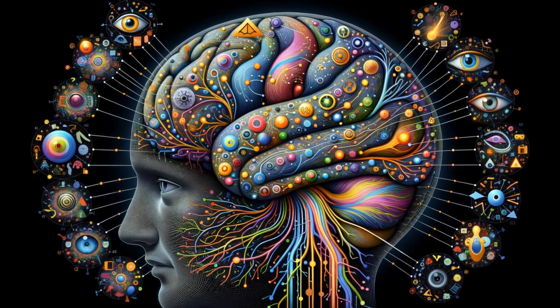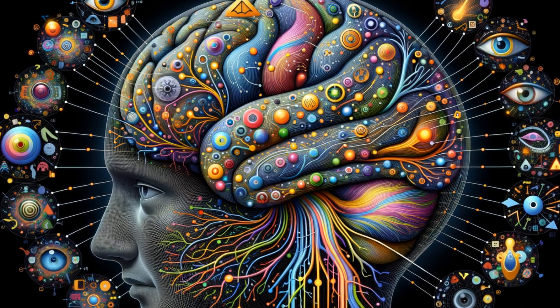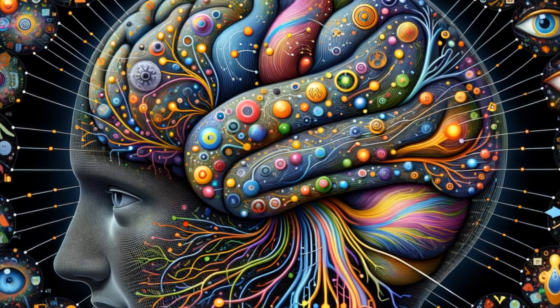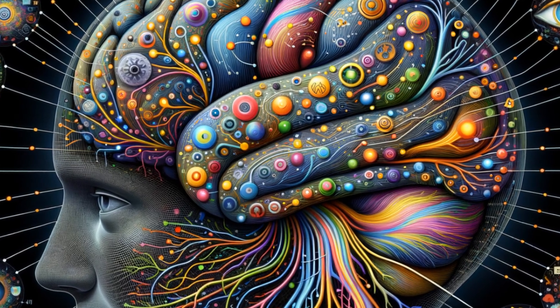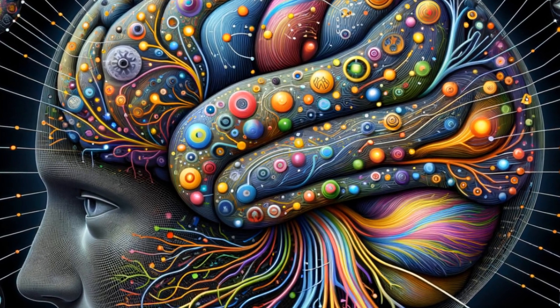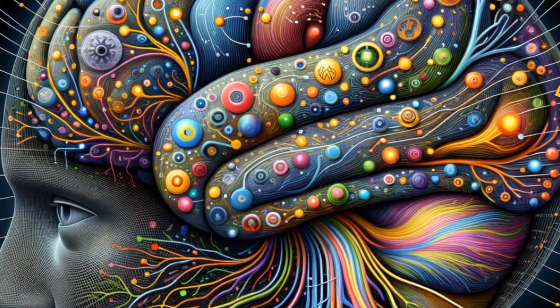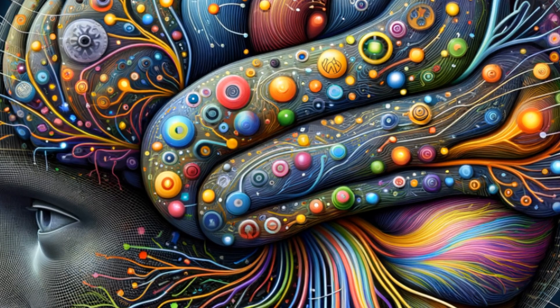Moving to the back of the brain, we encounter the occipital lobes, the visual processing center of the brain. This region is essential for interpreting everything we see, from colors to shapes to motion. It's a testament to the complexity of our sight that such a small area can decipher the vast visual world around us.